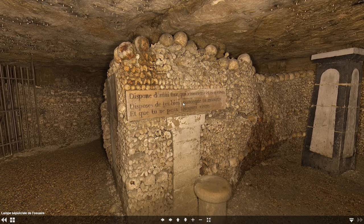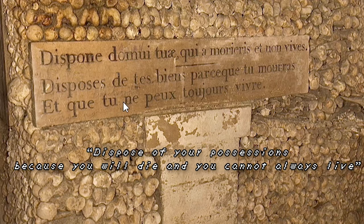I got stuck for a second trying to translate the inscription in my head, before I gave up and just looked it up on Google. It says, roughly: 'Dispose of your possessions, because you will die and you cannot always live.'